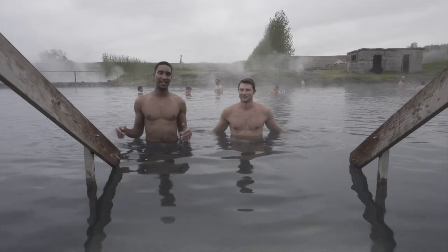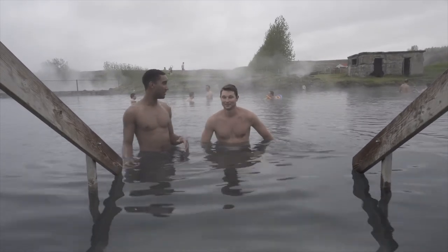Hey guys, so we are here at a geothermal pool in the middle of Iceland.